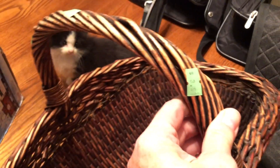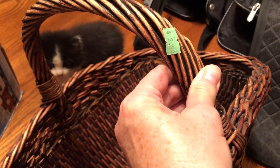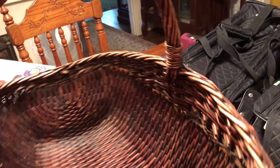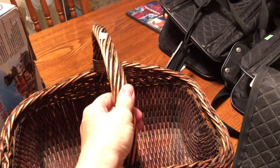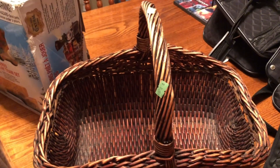Moving on — this is a basket. Looks like I paid $3.59. Look how sturdy this is. This is going out into the garden for me to collect produce and flowers and eggs. It is just such a well-made basket. I pick everything up, turn it over, look at it, and make sure it's good quality.